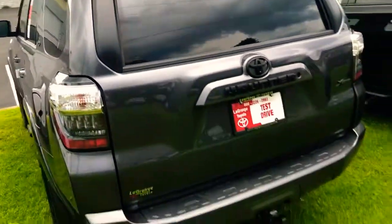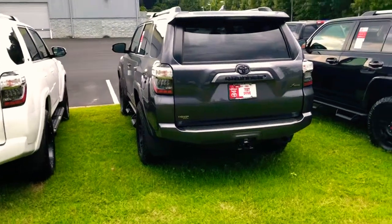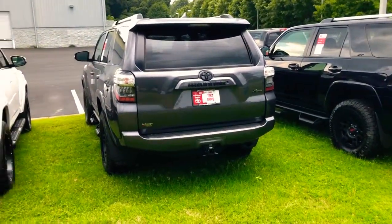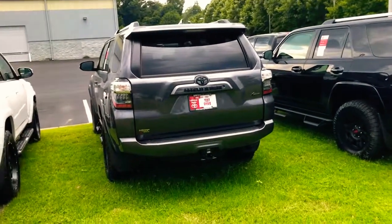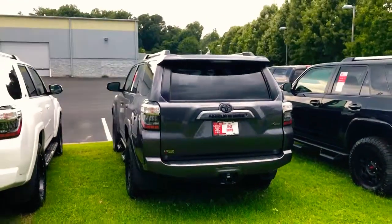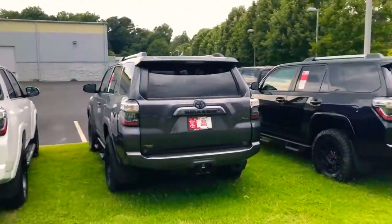This one has third row as well. We can get them with a cargo tray and third row seat, or just regular trunk space. The cargo tray slides out so you can put your camping gear, luggage, or groceries — whatever — and slide it out for easier access grabbing stuff from the back so you can really pack it full.